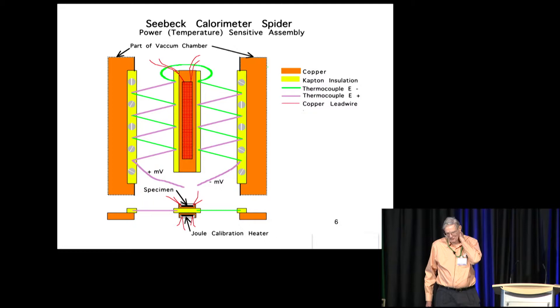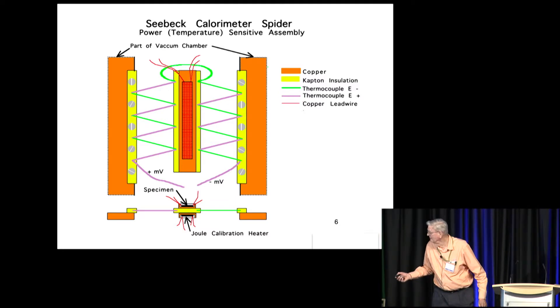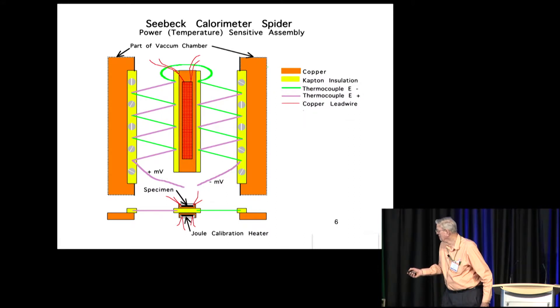These go into a calorimeter which is basically described there — the guts of it with thermocouples. I put the specimen, the leaky capacitor, on one side and a joule heater on the other side, and the whole thing is evacuated in a small vacuum chamber so that there's no convection, and then there are thermocouples that support the boat that has the stuff on it.